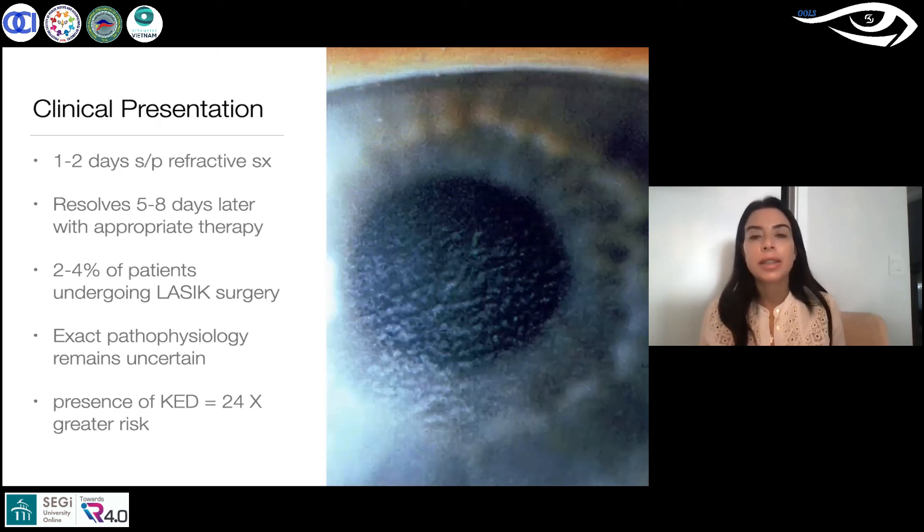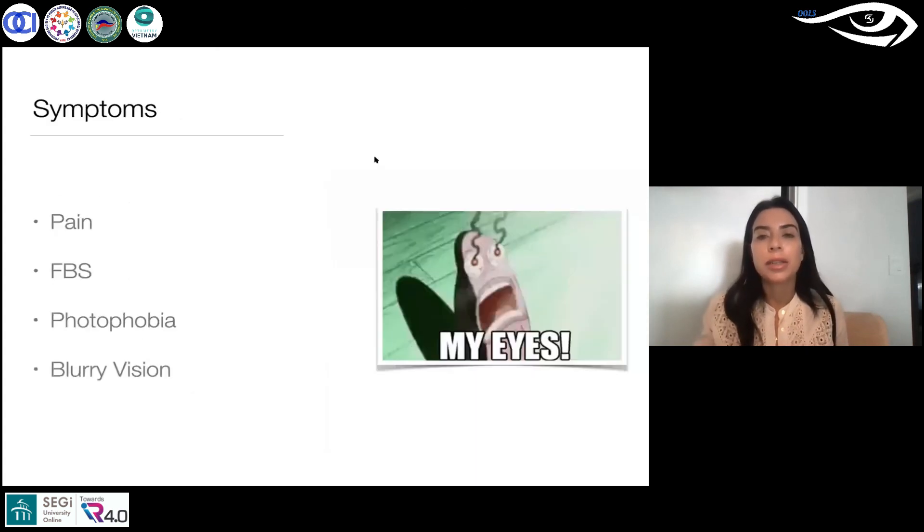If there's a corneal defect like an abrasion, that increases your chances by 24 times to have DLK. So definitely, if you have a corneal defect or abrasion, it will increase your likelihood significantly.